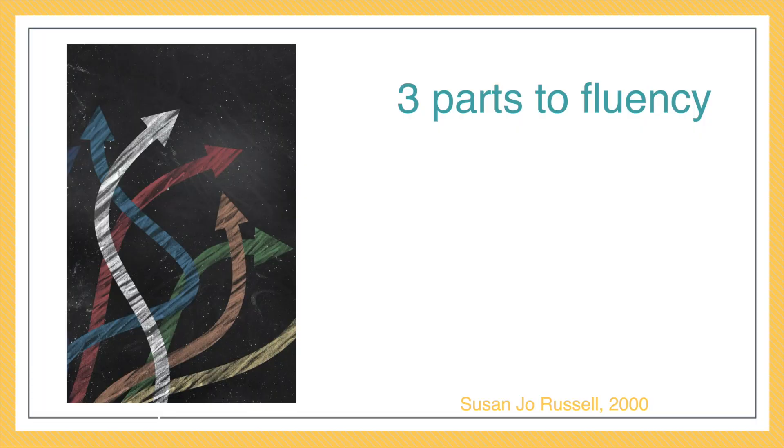So, what is math fluency? If you were to ask those people, I can probably bet that the answer would be something like kids can give the correct answer quickly. That's what we tend to equate fluency with — a correct answer and how quickly they can get that answer. But according to Susan Jo Russell, that is only part of it.